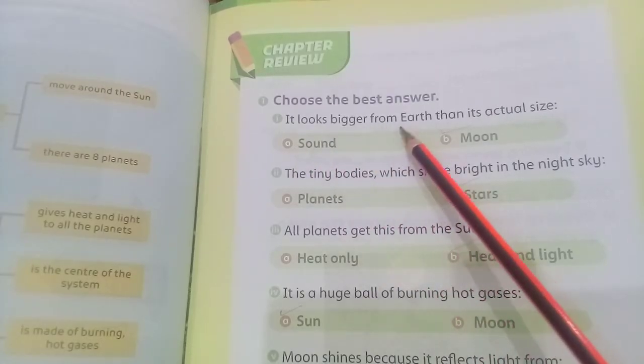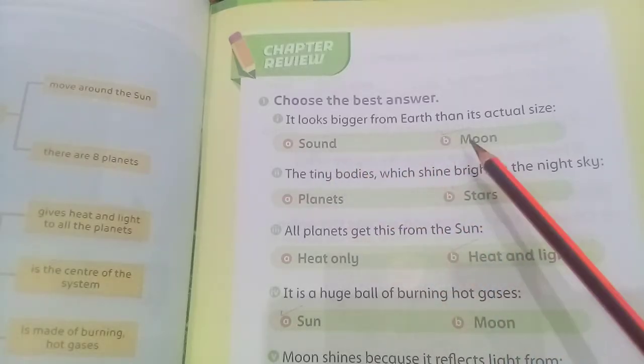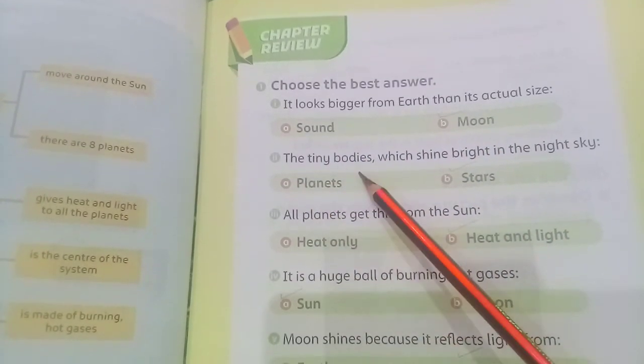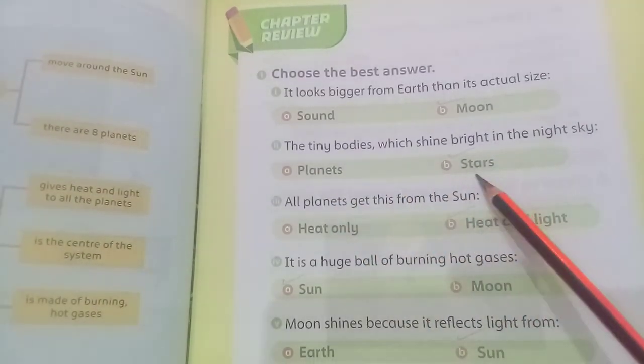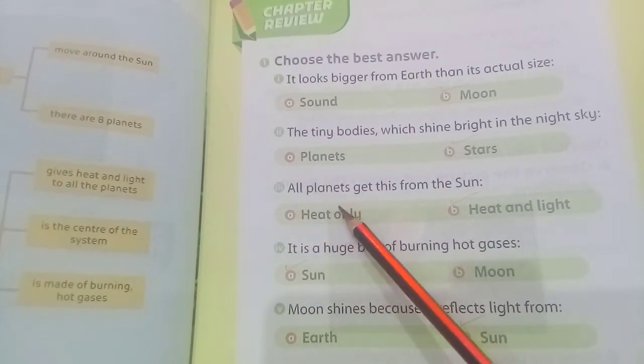Choose the best answer. It looks bigger from Earth than its actual size — the answer is Moon. The tiny bodies which shine bright in the night sky — the answer is Stars.